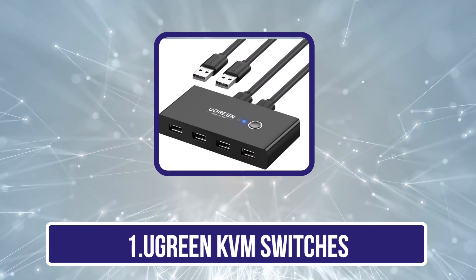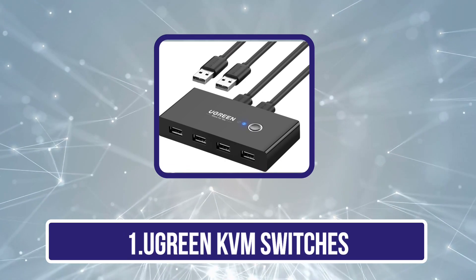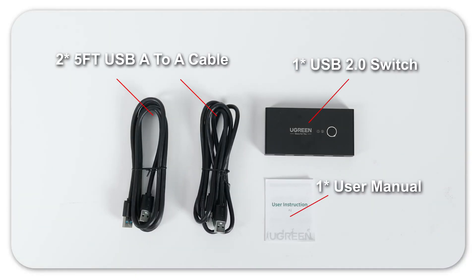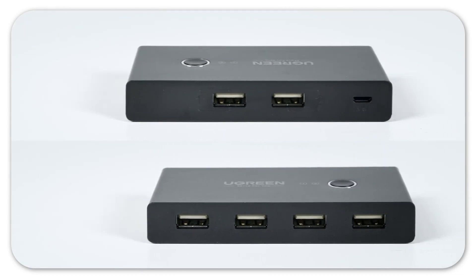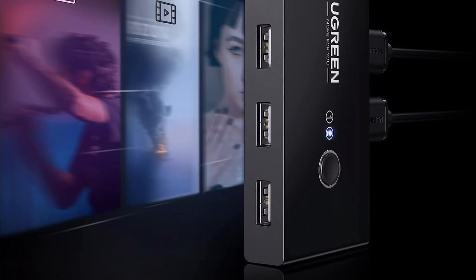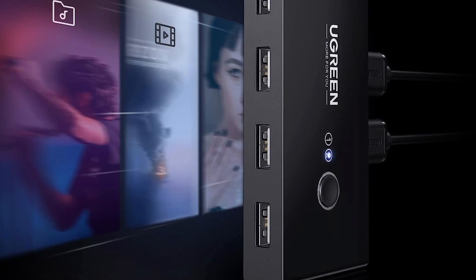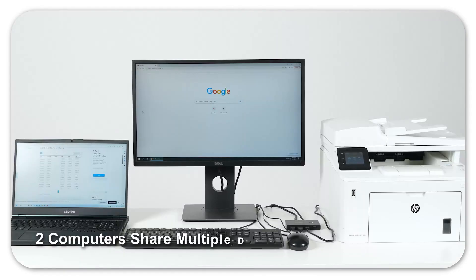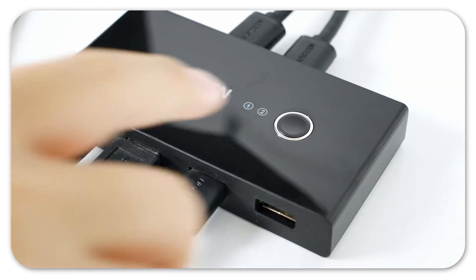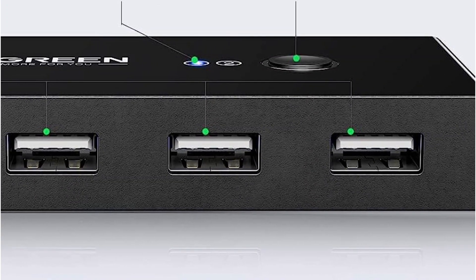Starting with the UGreen KVM switch. UGreen makes all kinds of smartphone and computer accessories, most of which are highly affordable and perfect for those on a tight budget. The UGreen KVM switch is the cheapest option here, making it the perfect entry-level choice. It is designed to be used with two computers at once, featuring 4x USB ports. It is not made for switching monitors, but only for switching peripherals between your laptop and desktop. UGreen still offers a one-year warranty with it.